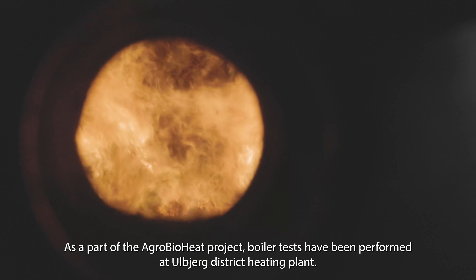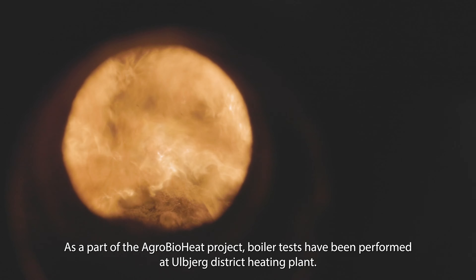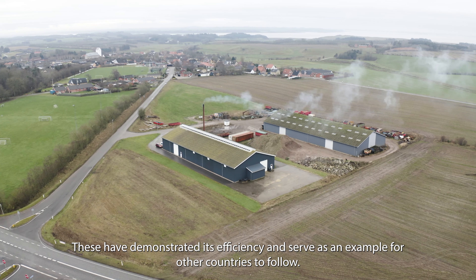As part of the AgroBioHeat project, boiler tests have been performed at the Ulbjerg district heating plant. These have demonstrated its efficiency and serve as an example for other countries to follow.